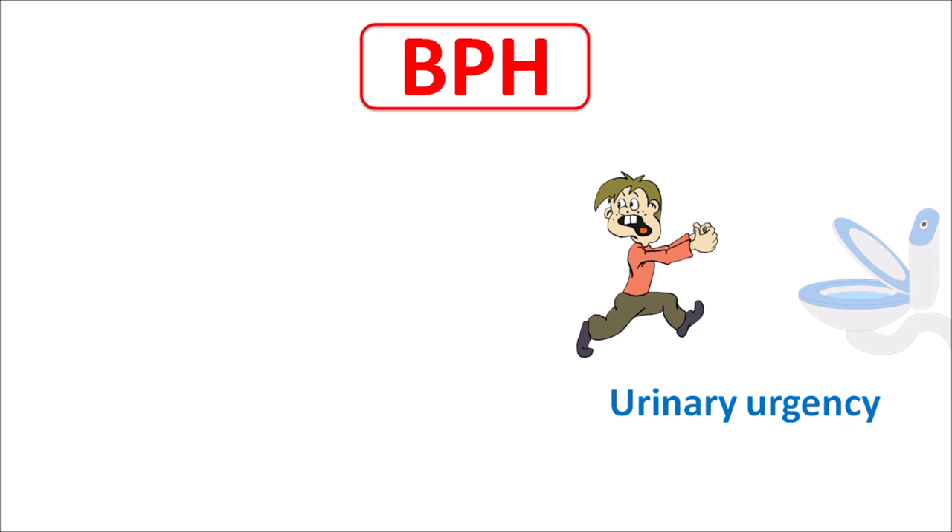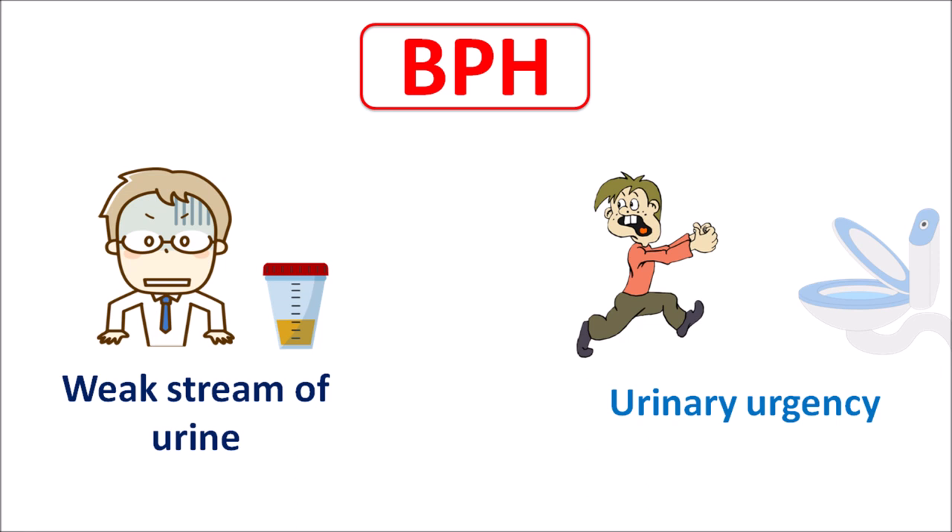Today we will discuss drugs used for the treatment of BPH — benign prostatic hyperplasia. Patients with BPH experience increased urinary urgency and frequency, but a weak stream of urine, resulting in decreased urinary volume. Urinary frequency is increased but urinary volume is reduced, causing a voiding problem where the patient cannot store urine or empty the bladder completely.